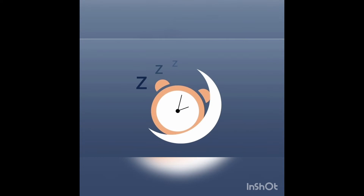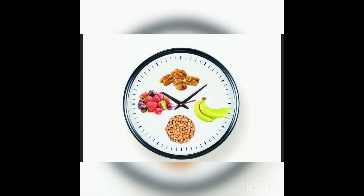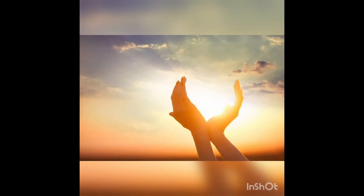Tip number two: try and keep your bedtime and wake up time within one to two hours of each other every day. This helps to keep your body clock in a regular pattern. Tip number three: try and eat a satisfying evening meal at a reasonable time. If you feel too hungry or too full before bed, you might have a hard time falling asleep.